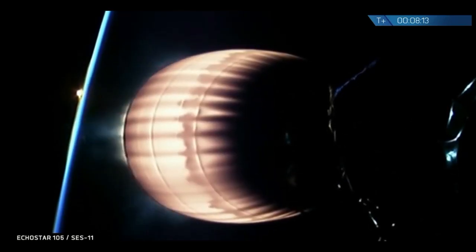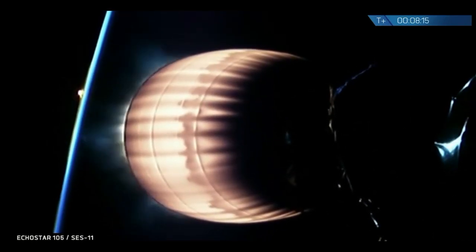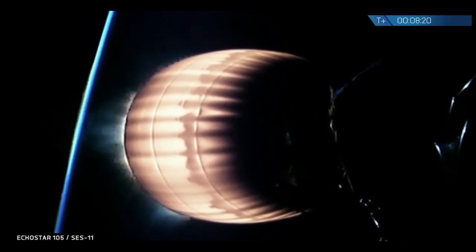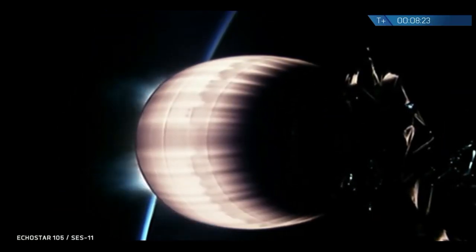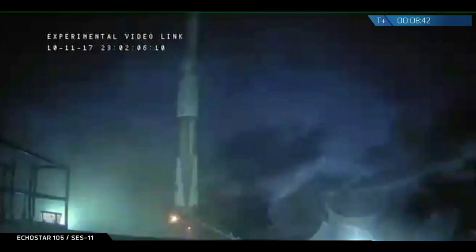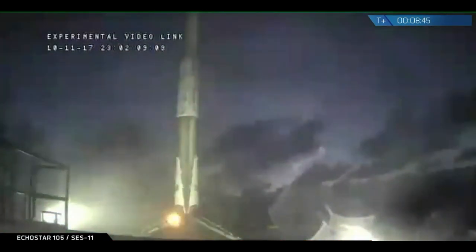Stage 1 landing burn has started. This is video from the drone ship Of Course I Still Love You. After a brief cut out in video, as you can see, the Falcon 9 rocket is currently standing on the deck of Of Course I Still Love You.